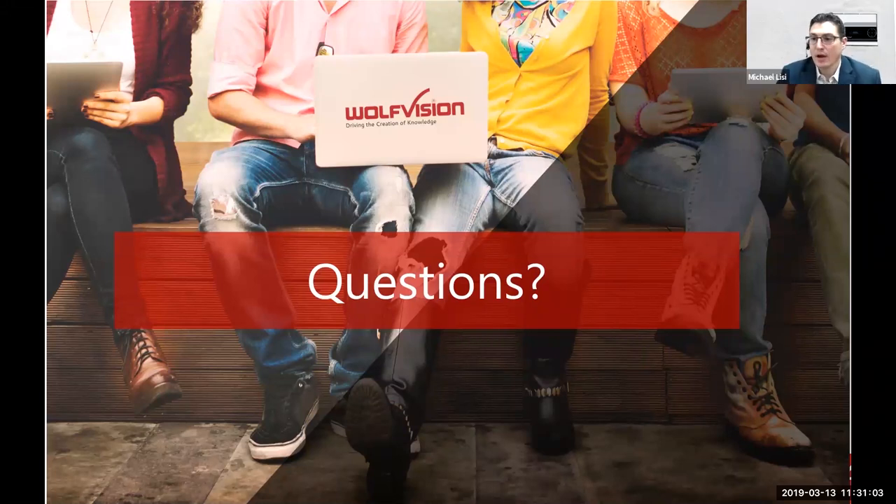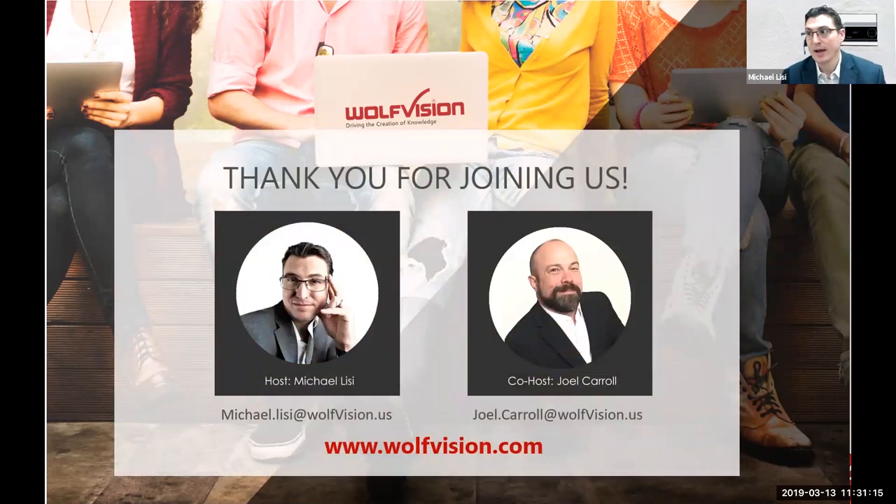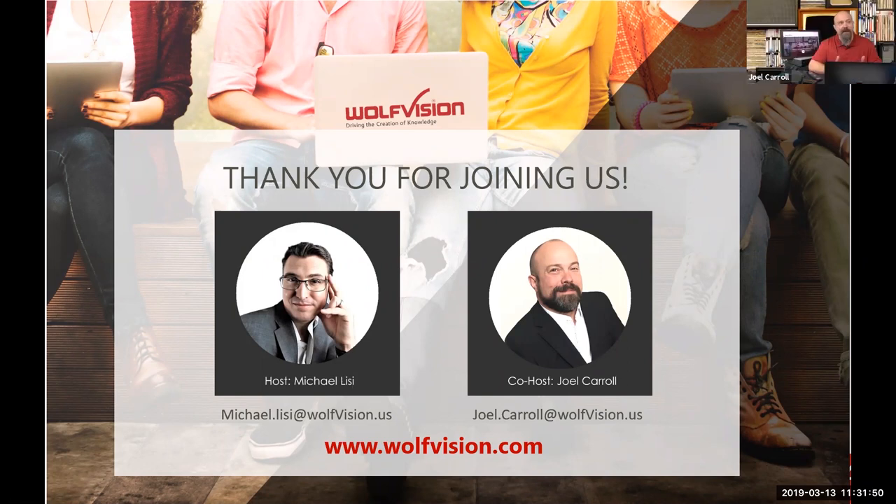If there are any other questions, please chat them in. We want to give you both Joel's and my contact information — we're both domestic and happy to respond directly to any emails. You can also find a lot more information at wolfvision.com. Please feel free to reach out to us and we can specifically speak to whatever you want to learn about. At the half-hour mark, we really want to thank you so much for joining us. Joel, thank you for participating and taking the curve balls. We look forward to working with you and continuing the conversation.